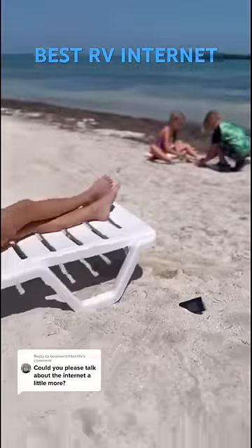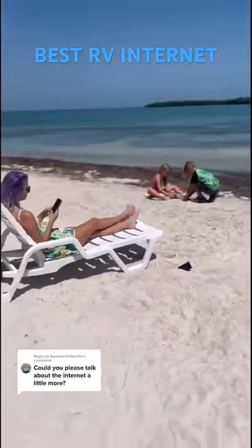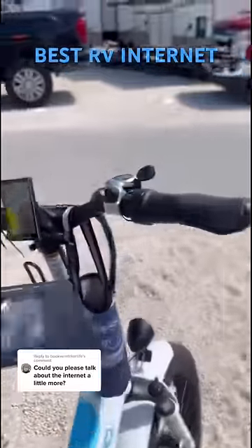Our absolute favorite RV internet to use is OTR. We can bring it with us everywhere — I can work from the beach or the mountains. We love using it in the truck on travel days so I can work on the road too. The Titan Mobile can connect up to 10 devices. We stream movies on it, the kids play all their games on it and do their schoolwork.